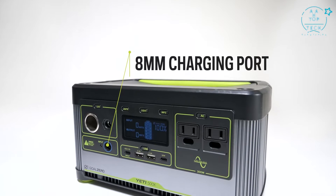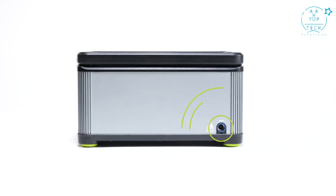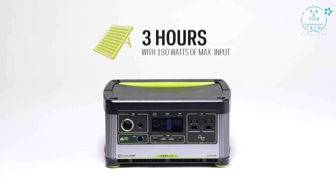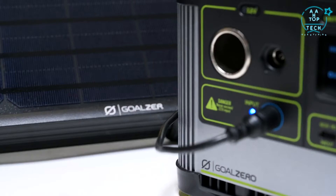To charge the Yeti, there are two 8-millimeter charging ports — one on the front panel and the other on the rear. The included 60-watt wall charger will recharge the Yeti in roughly 8.5 hours, but the Yeti can be charged in as little as three hours with 180 watts of maximum input from solar or other fast-charging power supplies.